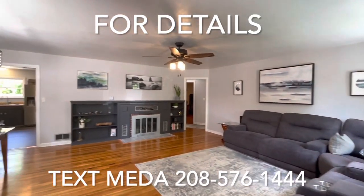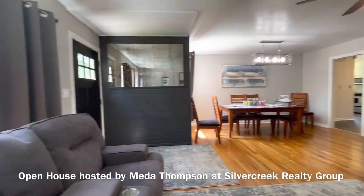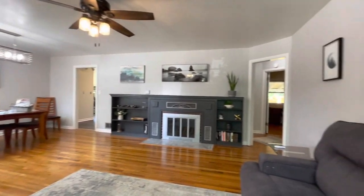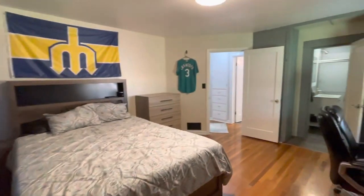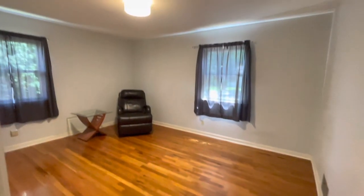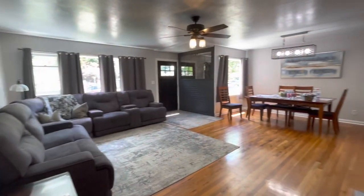Central Bench has become a popular choice for homeowners that are seeking a combination of convenience and community. Central Bench residents enjoy a short commute not only to downtown but also to Boise State University and to Boise Airport. Boise Bench offers a welcoming and vibrant community that embodies the essence of Boise's charm.